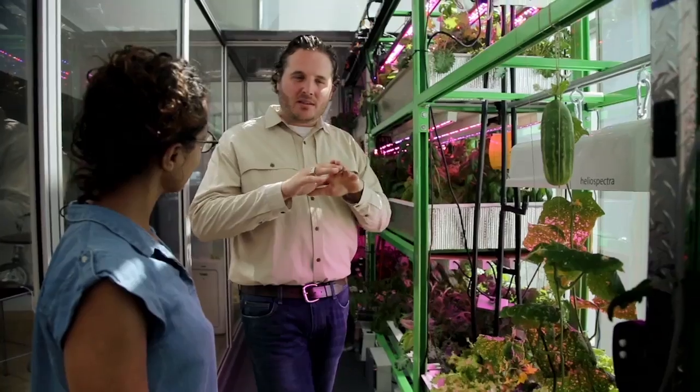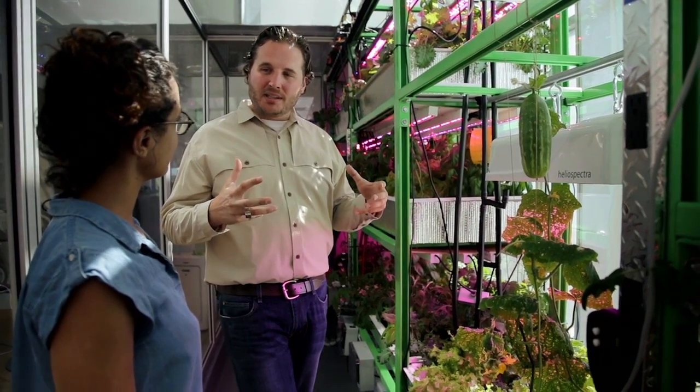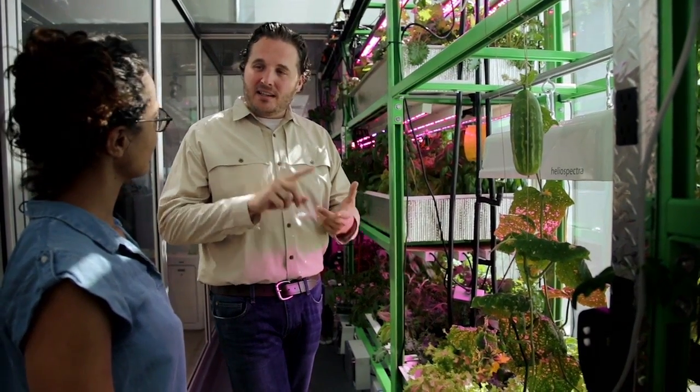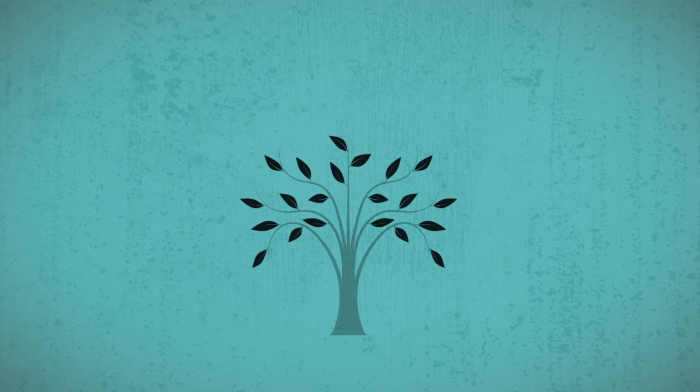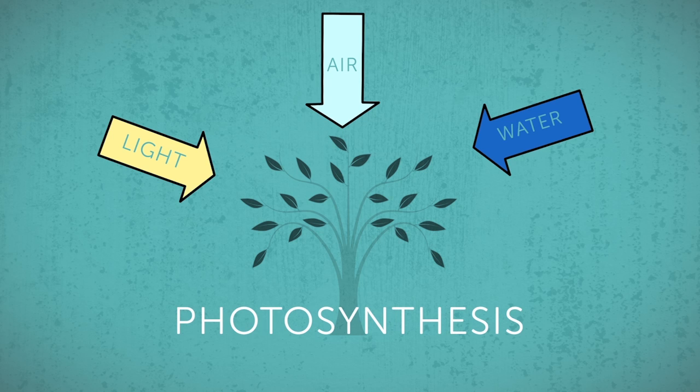Inside, we create a whole climate — and it's that climate that helps plants grow. That includes things like light, air, and water. Plants absorb light, air, and water from their environment and use a process called photosynthesis to make their own food. Since the plants in City Farm are grown indoors, it's up to the engineers to provide the right amounts of these ingredients for the plants to be healthy.